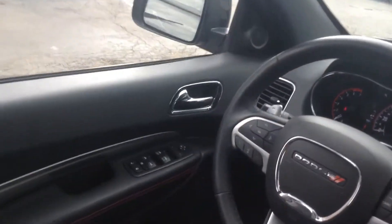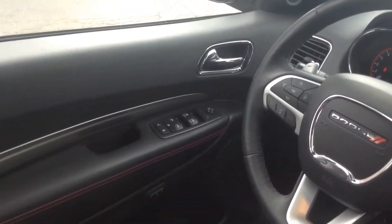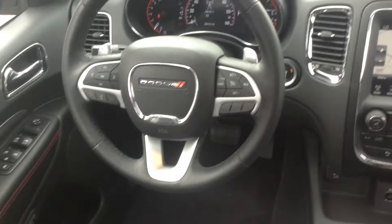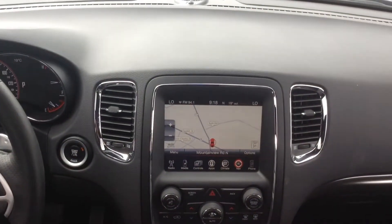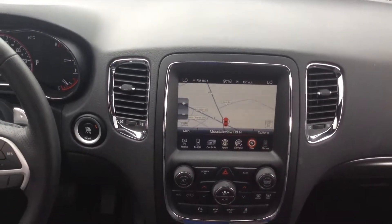All your controls starting from the side there — you've got your power windows, power locks, as well as all your controls on the steering wheel. Only 48,000 kilometers, so very low kilometers. Navigation and much much more.